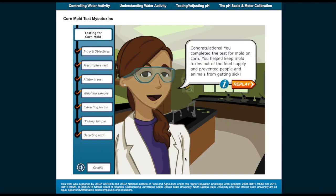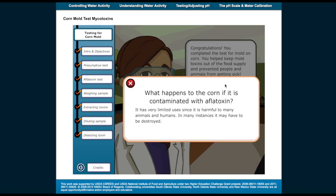Congratulations! You completed the test for mold on corn. You helped keep mold toxins out of the food supply and prevented people and animals from getting sick. What happens to the corn if it is contaminated with aflatoxin? It has very limited uses since it is harmful to many animals and humans. In many instances, it may have to be destroyed.